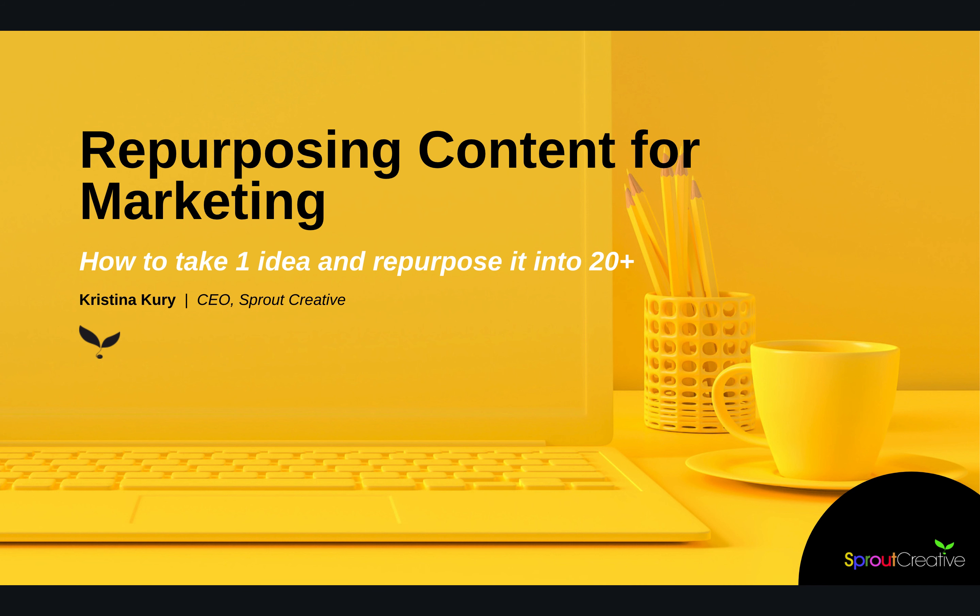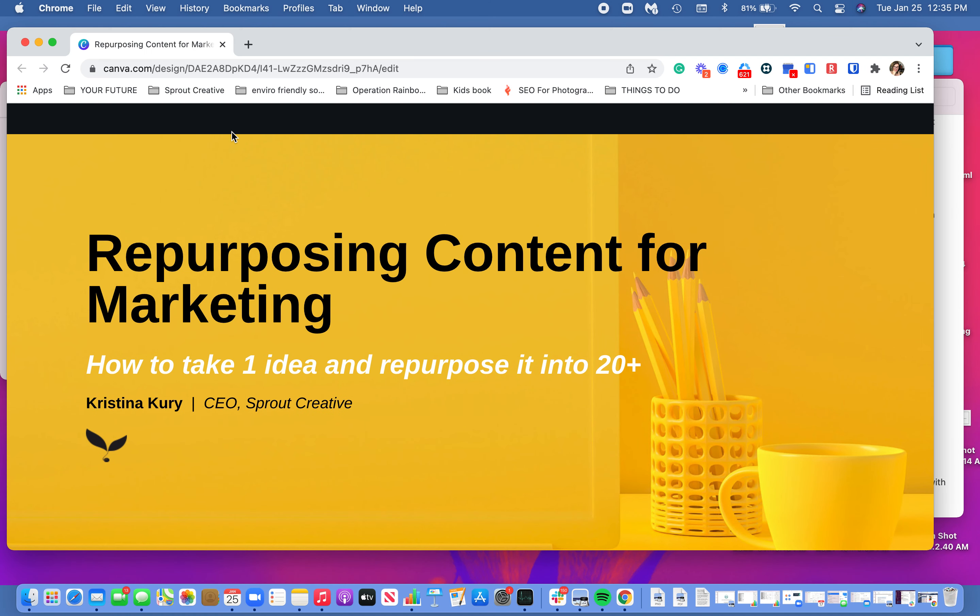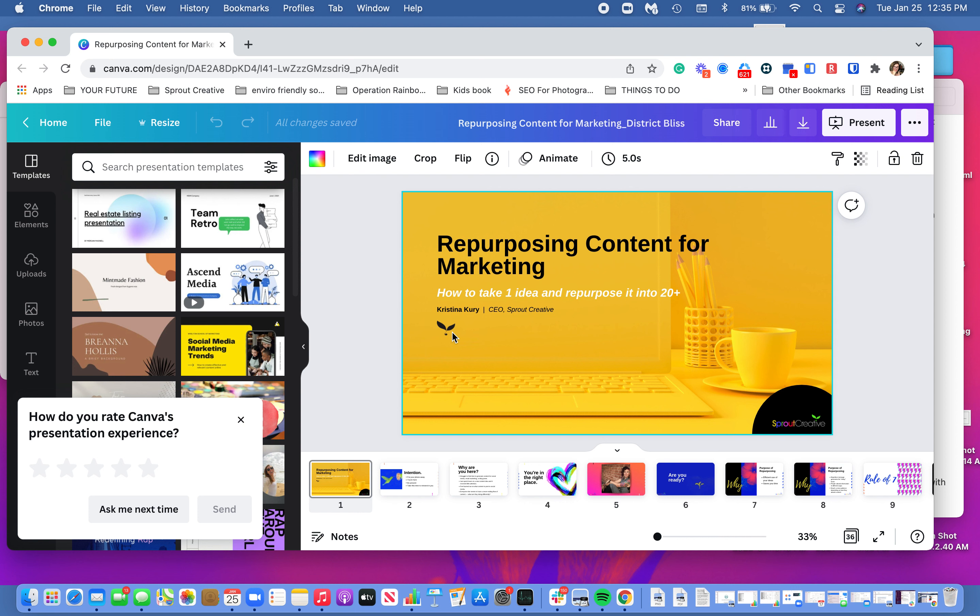Hey, Christina here with Sprout Creative, and I wanted to pop on here real quick and show you a cool feature Canva just added in their presentations. Don't forget you can create presentations in Canva, make them really beautiful, and then you can actually present in Canva.